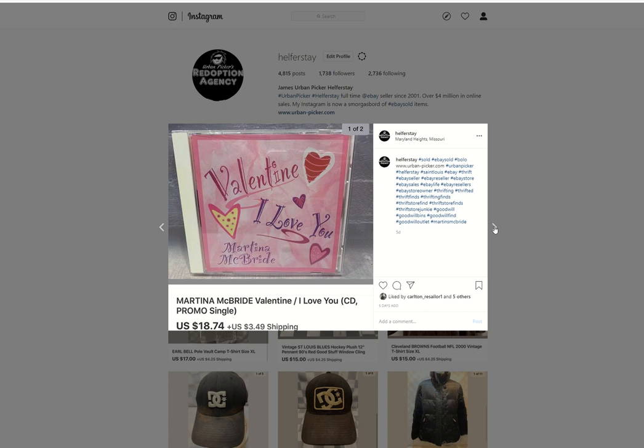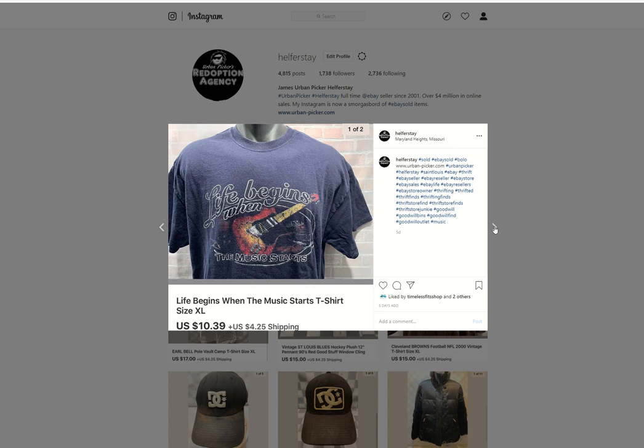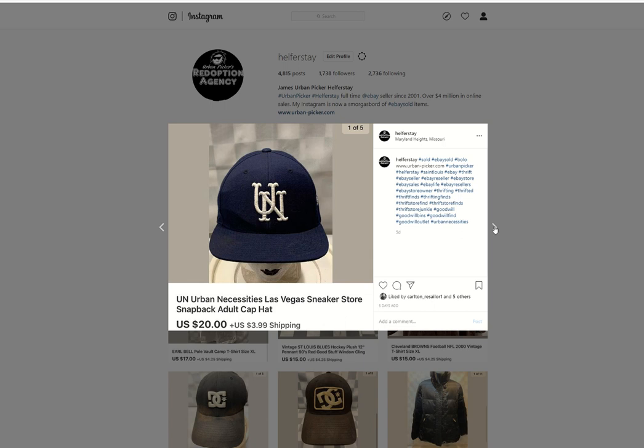Martina McBride promo single from storage — sold for $18.74. Life Begins with Music — probably 50 cents into it, $10.39 out. UN Urban Necessities — under 50 into that, $20 out. If you don't know about Urban Necessities, Google it. The dude JC has built quite an empire from just being a consignment store for sneakers. Started with one store in Las Vegas, ended up partnering with American Eagle, opened a store in New York, and has plans to open several more across the U.S. So that sold for $20.